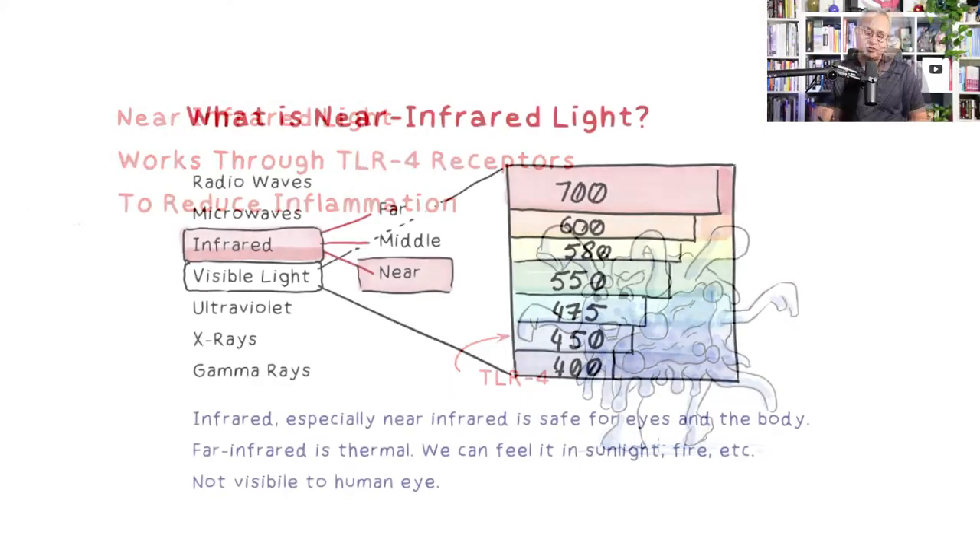What is near infrared light? We have visible light that we can see. However, there are wavelengths invisible to us — below our visible range are ultraviolets, X-rays, and gamma rays. On the other hand, there are light waves above our visible light range.